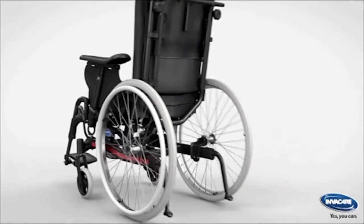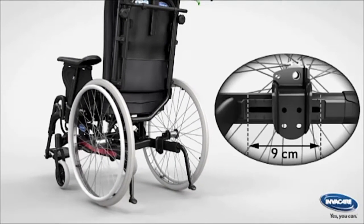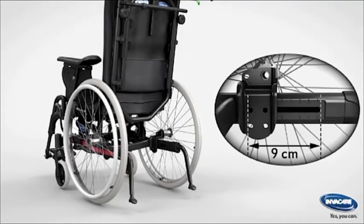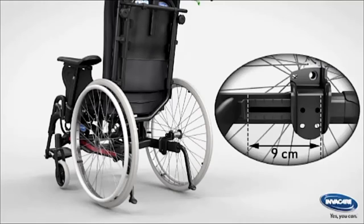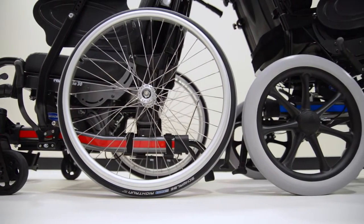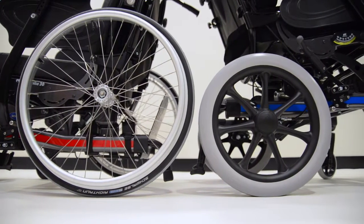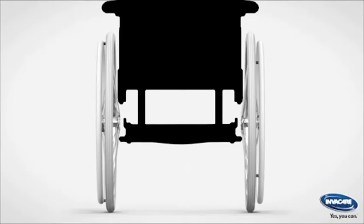A new chassis was designed to feature unique center of gravity adjustment on the rear wheels. This allows for better stability and weight distribution for easier and lighter maneuverability. The new chassis also features seat height adjustments, and the slim compact wheelbase gives the overall chair a smaller footprint than standard passive wheelchairs.